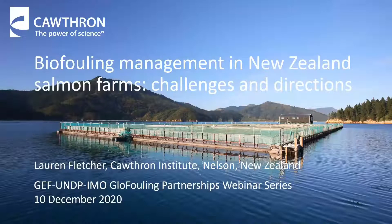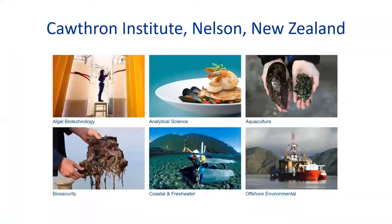Thanks for tuning in to the webinar, and thanks to John and the Glowfowling Partnership for inviting me to give this talk. A quick plug to get us started: as John said, I work at the Cawthron Institute in Sunny Nelson. Cawthron is New Zealand's largest independent science organisation, and we offer a broad range of services to help protect the environment and support sustainable development of the primary industries. I'm based in the biosecurity team, and we work closely with the agriculture industry on a range of issues across all sectors.